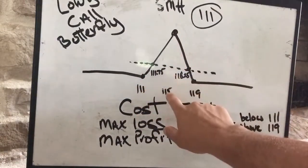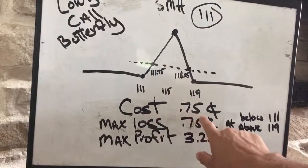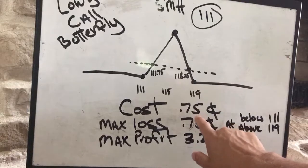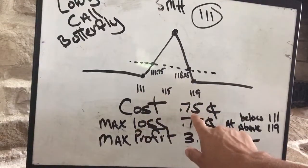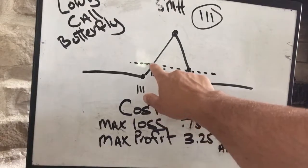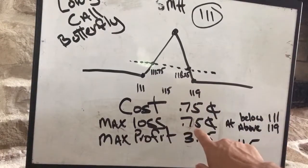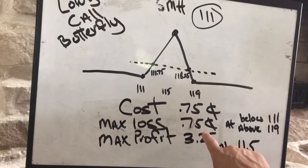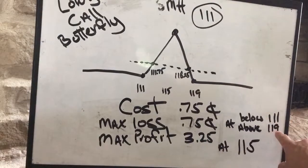You want it to go out at $115. The cost of this trade is 75 cents, so the break-even point is $111 plus 75 cents, which equals $111.75 as a break-even point. Your max loss on this trade is 75 cents — what you paid for the trade — and it occurs at below $111 and above $119.